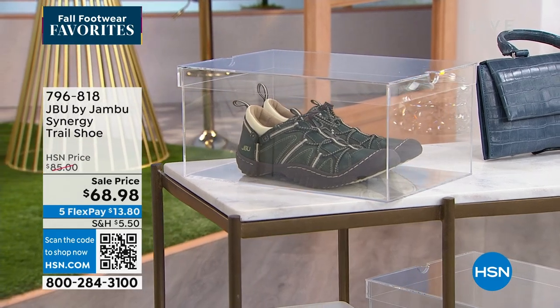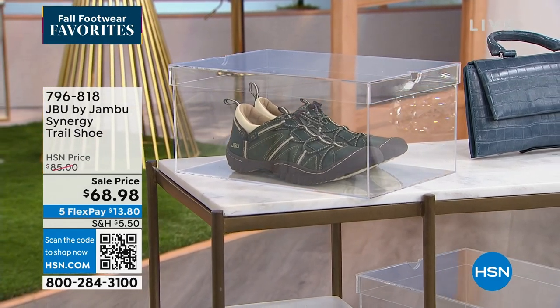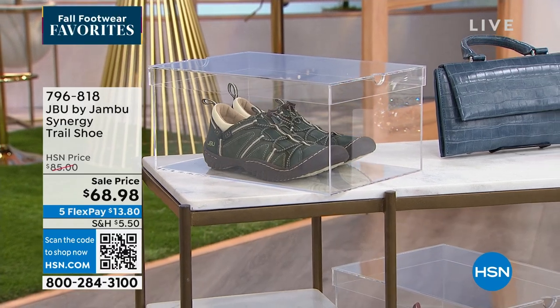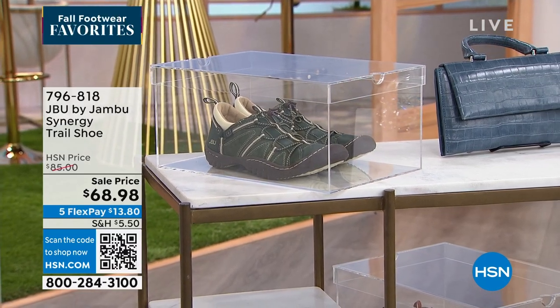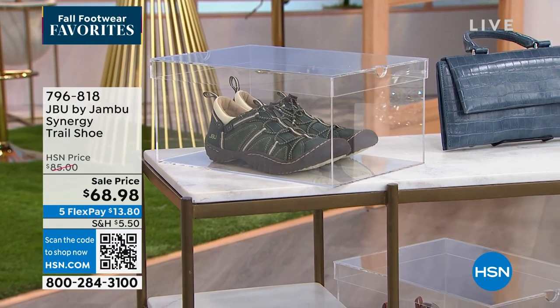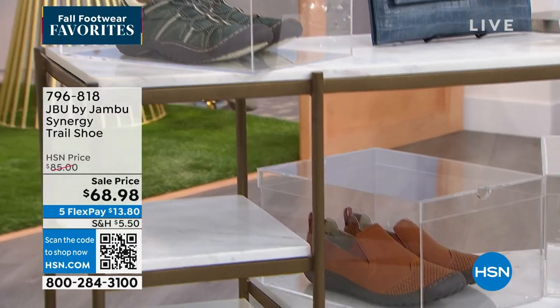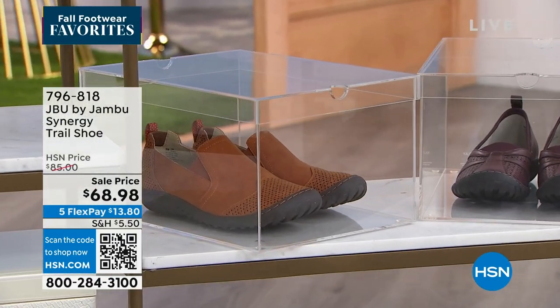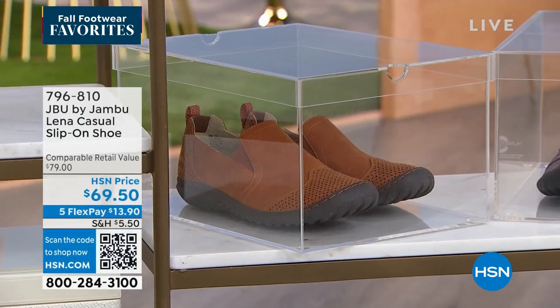We do have several colors: black mint, navy stone, dark olive, and dark brown as well. And Laura, what a great option on that one. We've already heard from Jonbu fans that love that because there's no laces — it's a bungee cord with a toggle, so you step right in and custom fit it right away.